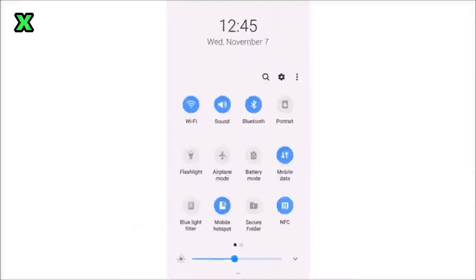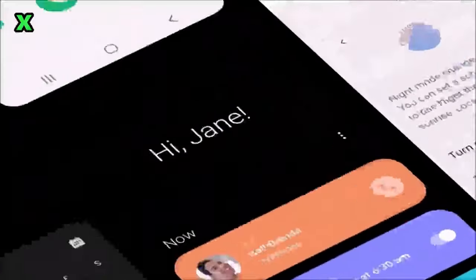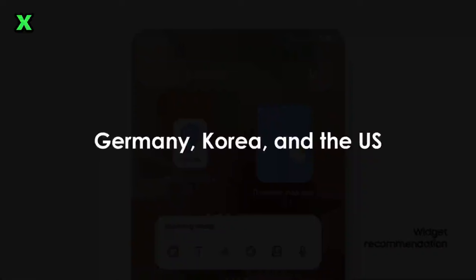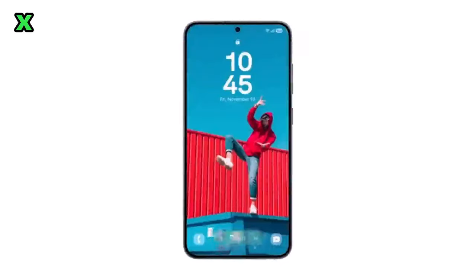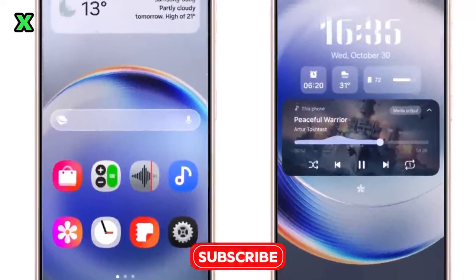Samsung is gearing up to launch its first public beta update for One UI 7.0, powered by Android 15, specifically for the Galaxy S24 lineup. This update is highly anticipated by users, and the beta firmware for the Galaxy S24 Ultra has already been spotted in regions such as India and Europe.